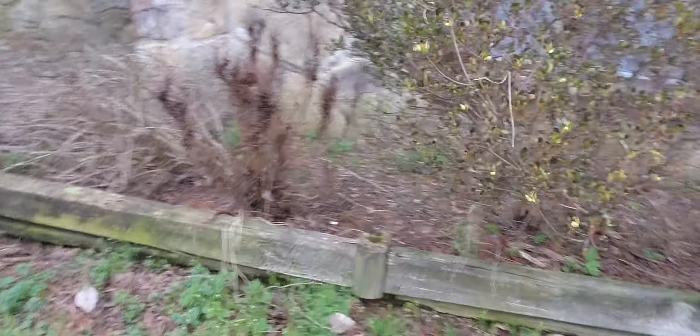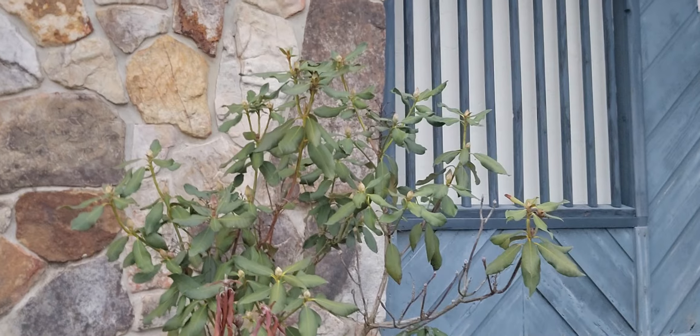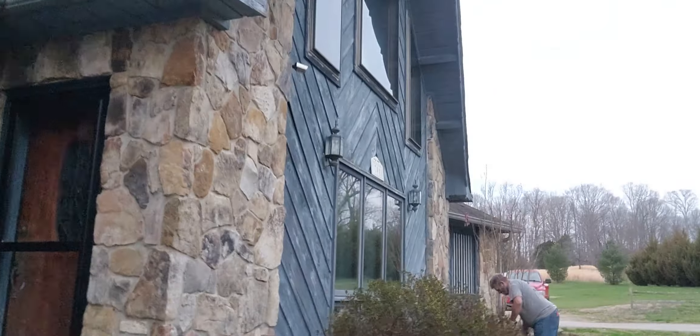And then my rose bushes, and that's an azalea that's getting ready to pop. And I want to show y'all this — this is my rhododendron. This rhododendron has been here for, I know, 30 years, and it produces the prettiest blooms on it. I'll be sure and show y'all that when it's time.